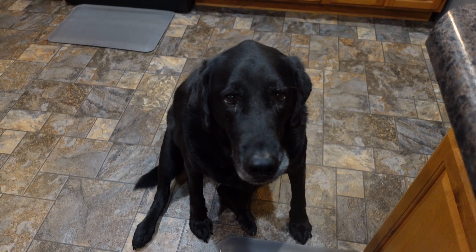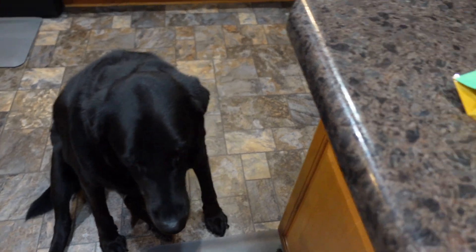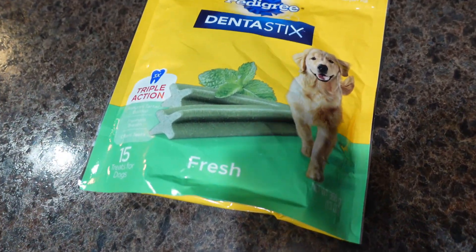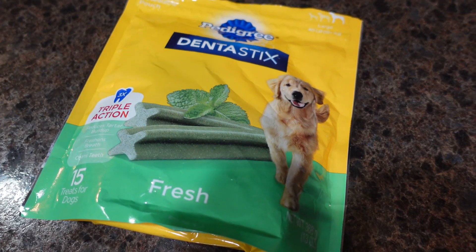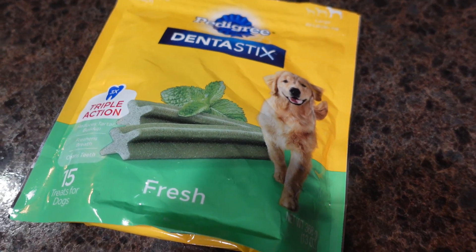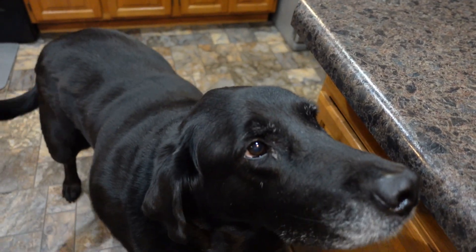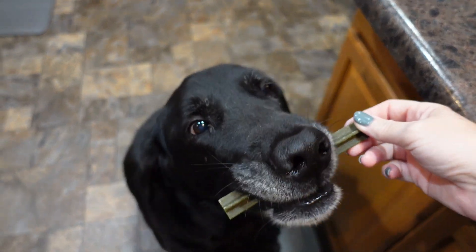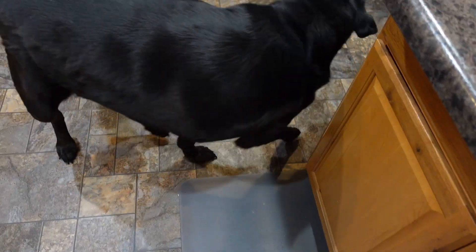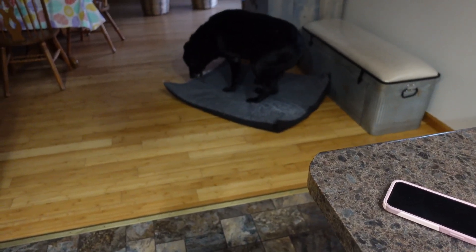Good morning! We are starting our day off with Abe's breakfast. Every morning after he goes potty he gets one of these sticks — we call it brushing his teeth, I know we're absolutely ridiculous. Can you sit down? That's a good boy. This is his routine: he runs to this little bitty pillow that we have and he'll eat his bone over there.